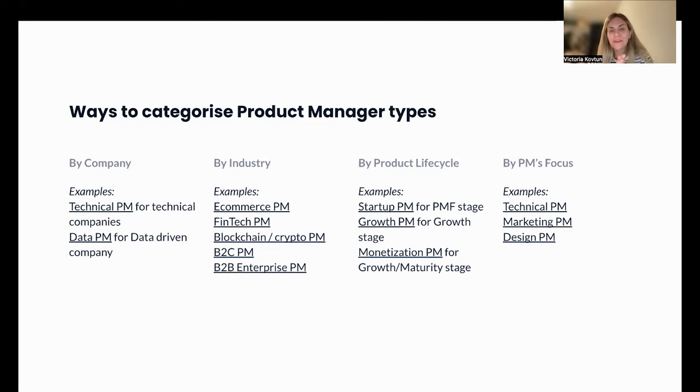As we've seen, there are quite a lot of different PM types. To bring some structure, we can categorize product manager profiles in four ways: by company type — for example, technical PMs in technical companies, data PMs in data-driven companies; and by industry — e-commerce PM, fintech PM, blockchain or crypto PM, B2C PM for consumer-facing apps, and B2B enterprise PM.